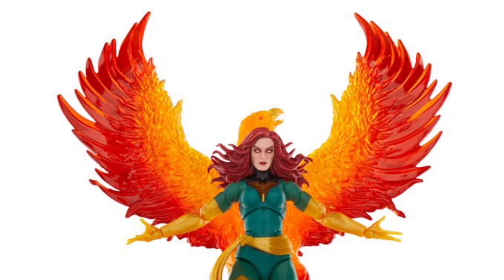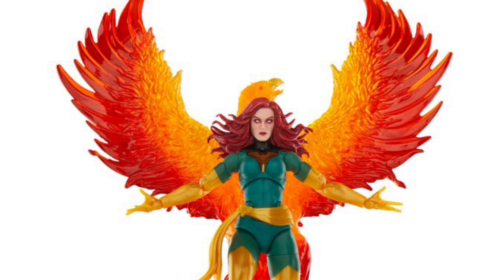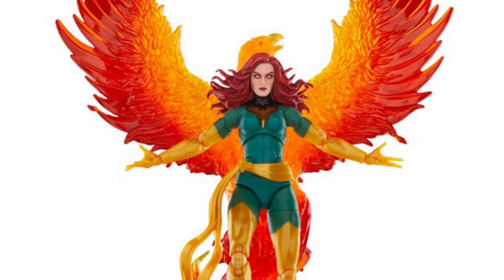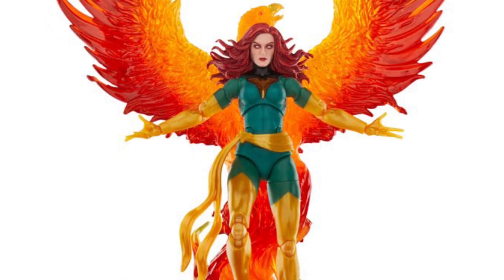If you're looking for the Marvel Legends Jean Grey with Phoenix along with the Venom exclusive, Tynan Toys has it in stock right now. I was just there and they got a whole bunch of new cool stuff — exclusives over there, including Cobra Commander as well, but we're not covering Cobra Commander.